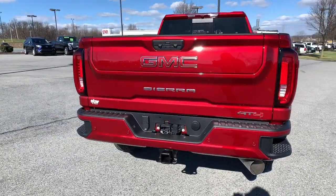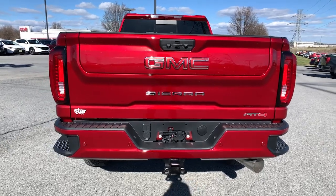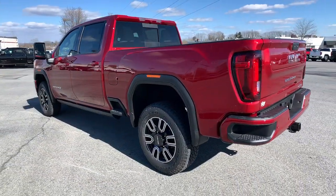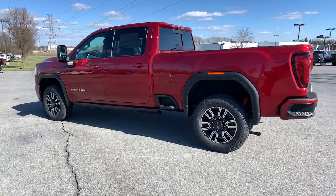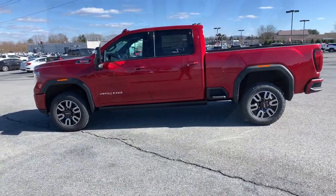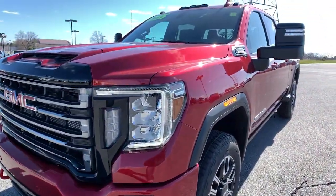These are just some of the great options this vehicle comes with: navigation system, keyless entry, sun moonroof, fog lamps, bed liner, remote engine start, steering wheel audio controls, electronic stability control, Wi-Fi hotspot, aluminum wheels.